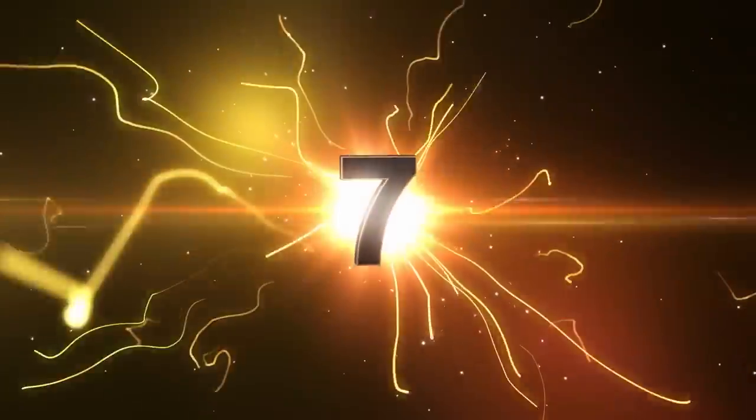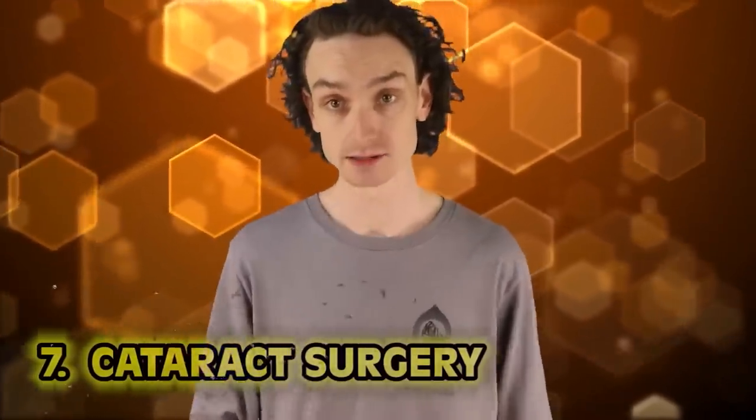Number seven: cataract surgery. My brother Kyle, our other co-host, is blind in one eye. Kyle was born with a cataract, but you'd never know because he plays rugby amazingly and somehow reads the tiny prompter. I can barely do it with two eyes. No idea how you do it, man — you're a champ.